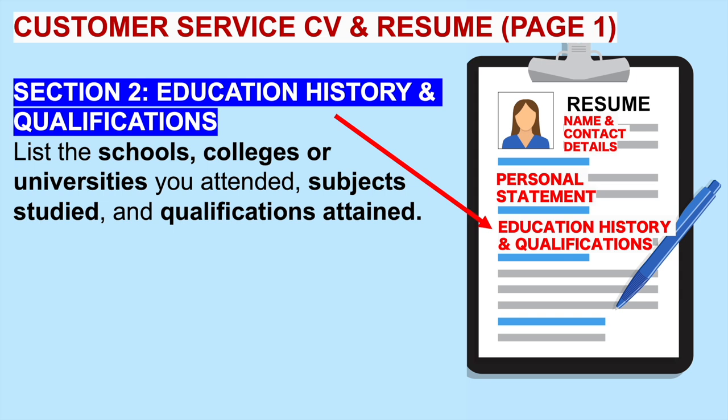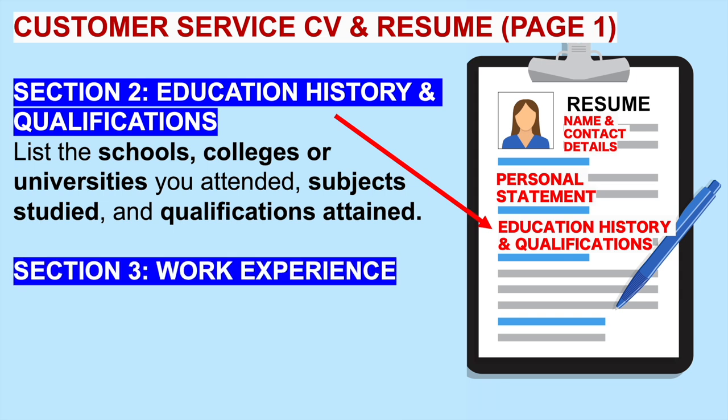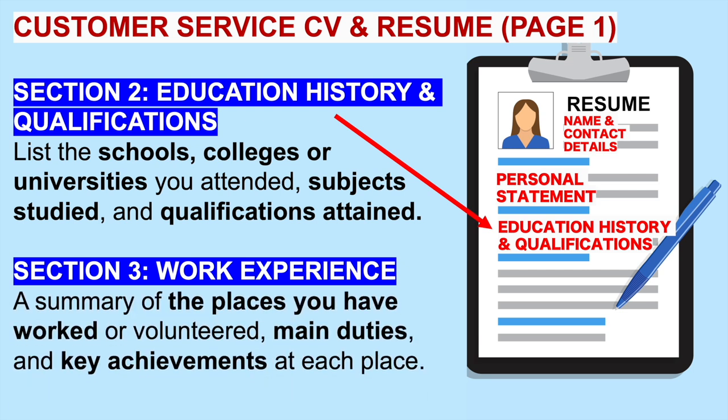And then finally on page one of your resume, you will include any work experience you have to date. Your work experience should be a summary of the places you have worked or volunteered, the main duties you had, and also any key achievements you attained in the position. That's the first page.